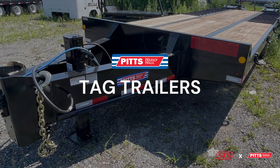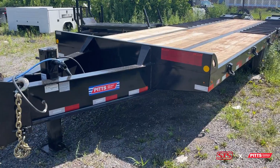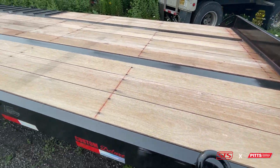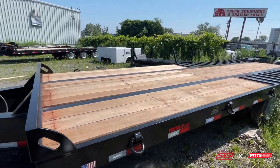Pitts Tagalone trailers are designed to connect to a hitch on the back of a dump truck or heavy duty vehicle, allowing construction equipment to be transported easier. Tag trailers have various models depending on how much weight you need to transport.